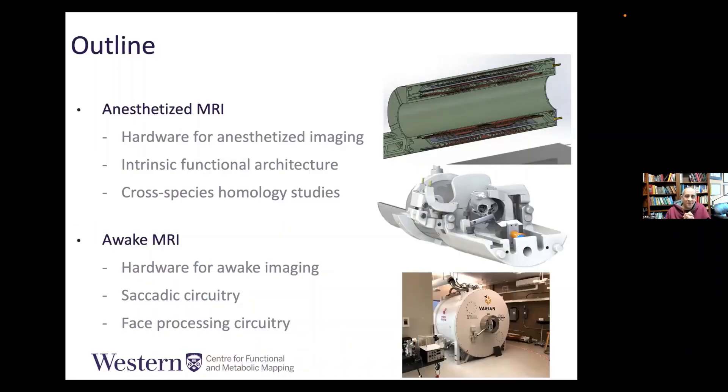Marmosets are also easier to study awake. Importantly, they have a granular prefrontal cortex. The pyramidal cells in the prefrontal cortex have a disproportionately high number of spines, very similar to humans, giving these neurons a very sophisticated computational capability. This allows these animals to do very complex tasks and exhibit very complex social behaviors — they even raise their young very much like human parents. I'm going to talk about how we built a super marmoset imager, starting with anesthetized MRI and moving to awake MRI.